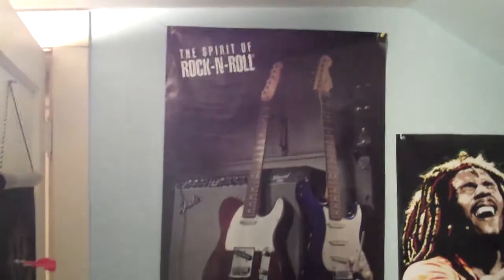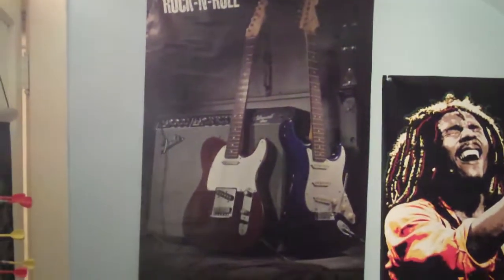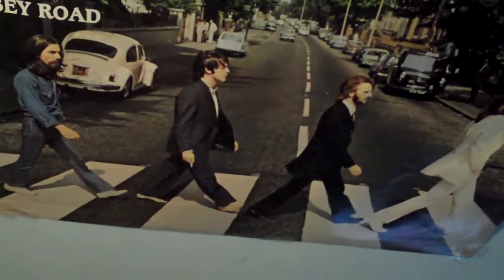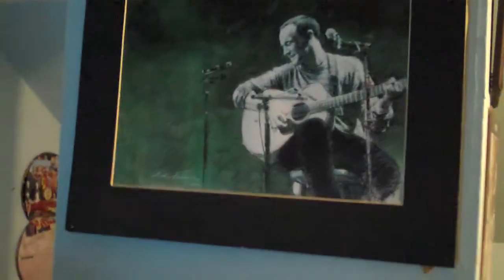I'll show you guys everything that's on my wall. I got a Fender Spirit of Rock and Roll poster, Bob Marley, The Beatles Abbey Road — I'm a huge Beatles fan, by the way. Dave Matthews Band picture — I'm a big fan of Dave Matthews Band too. And I got a picture of Dave Matthews up there.